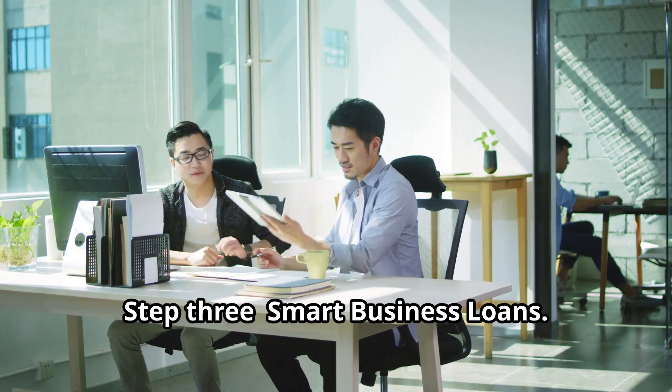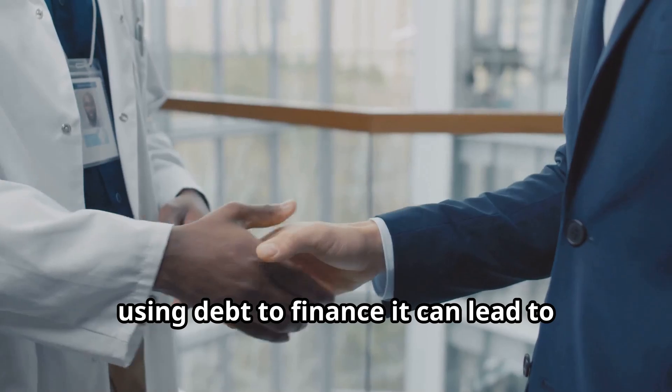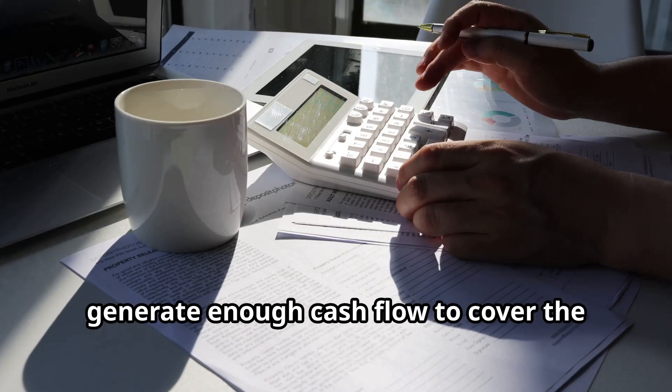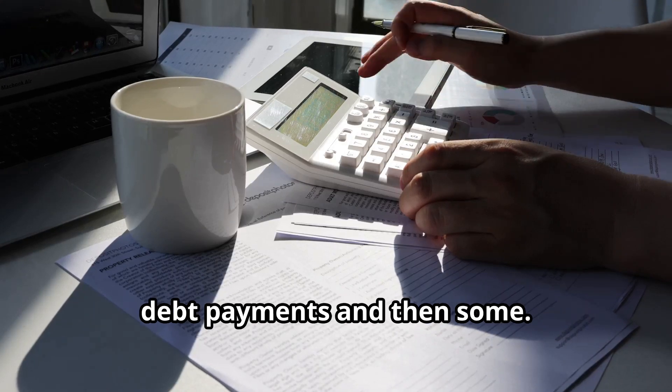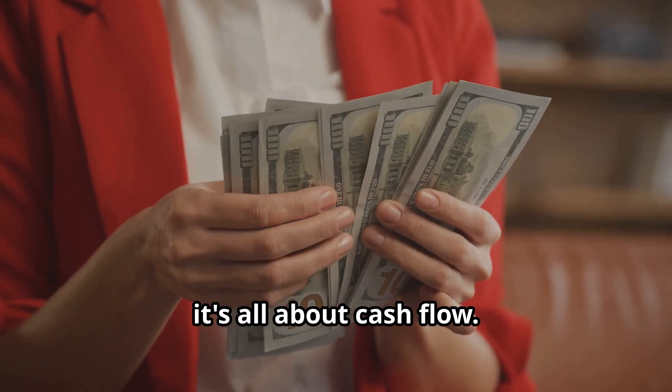Step 3: Smart business loans. If you have a solid business idea, using debt to finance it can lead to significant returns. The key is to ensure your business can generate enough cash flow to cover the debt payments, and then some. Remember, it's all about cash flow.